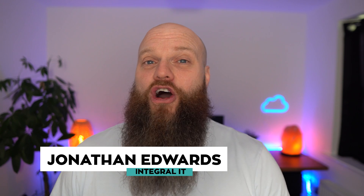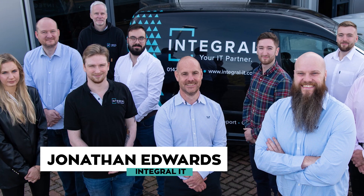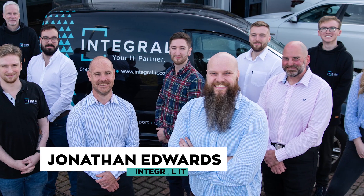My name is Charles Edwards and my business is called Integral IT. We help businesses all over the world with Microsoft 365 and cyber security.